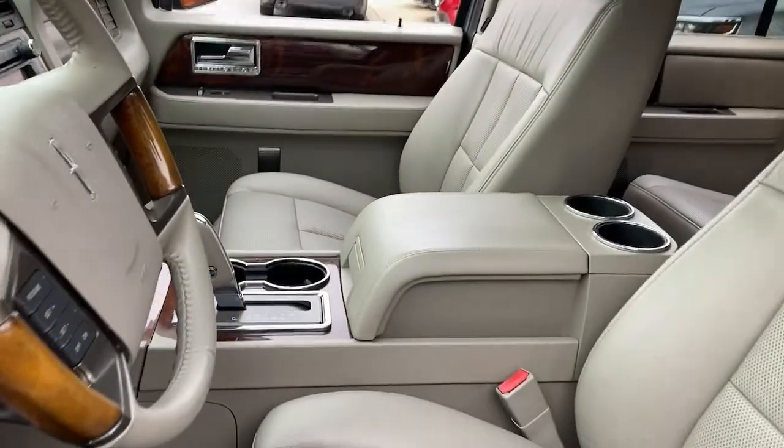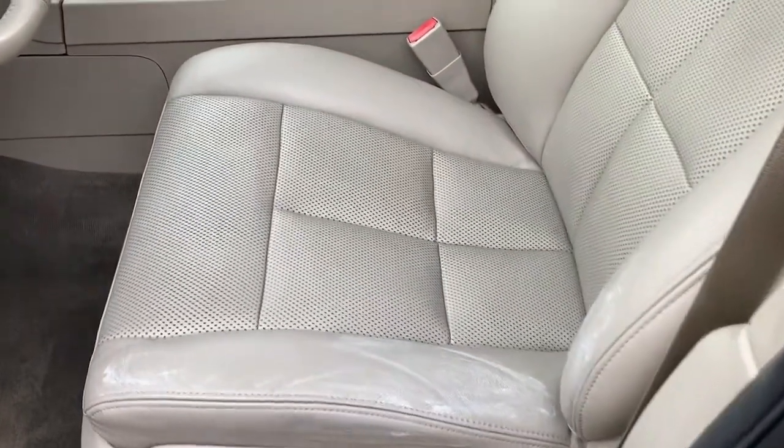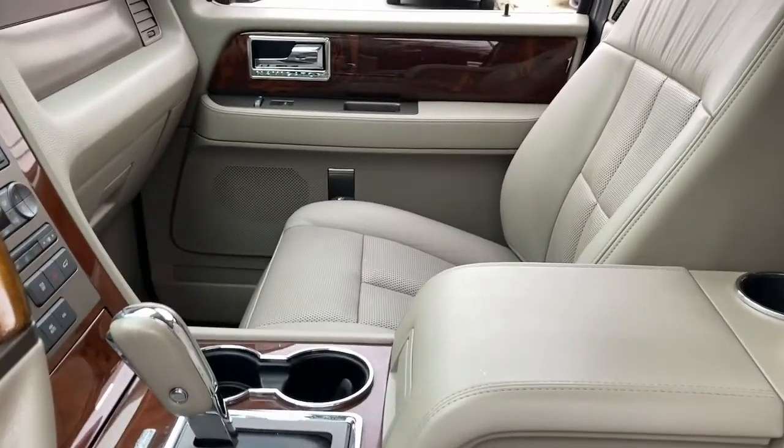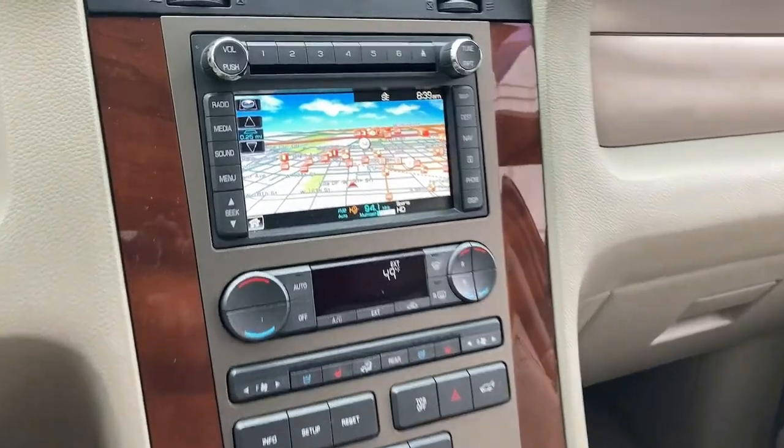Keyless entry, navigation system, power lift gate, premium sound system, satellite radio, heated mirrors, fog lamps, heated rear seat, four-wheel drive, wood grain interior trim.